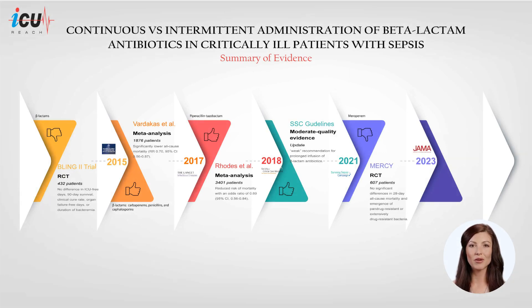The MERINO trial is a multinational, double-blind randomized controlled trial that investigated the efficacy of continuous versus intermittent administration of meropenem in 607 septic ICU patients. The respiratory tract was the most common infection site, and almost 70% of patients had identifiable gram-negative pathogens, including Klebsiella and Pseudomonas species. There were no significant differences in 28-day all-cause mortality or emergence of pandrug-resistant or extensively drug-resistant bacteria between the two groups. Similarly, 90-day mortality and emergence of drug-resistant bacteria were not different between the two groups.